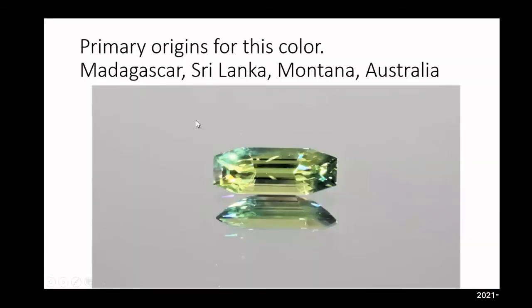Primary origins for this color are Madagascar, Sri Lanka, Montana, and Australia. As most of you might know, Australian sapphires are mined at a metamorphic level, which is typically relatively deep.